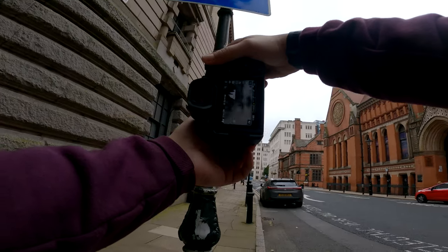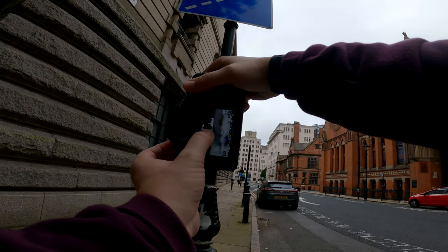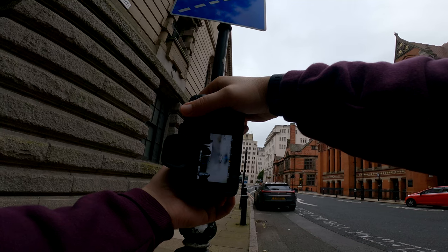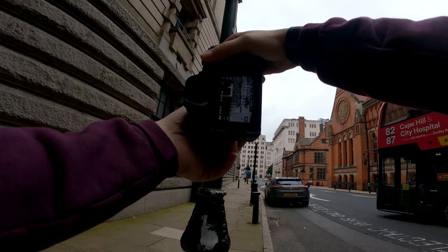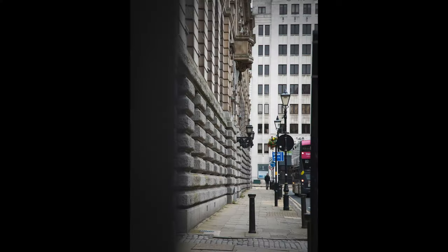Don't be afraid to take more than one photo in an area. Here I'd noticed that this lamppost could potentially provide some really nice depth to the original photo I'd taken. Using something like this as a foreground and creating depth in your image is a great way of adding more into a photo, especially if it might look a bit plain to start with.